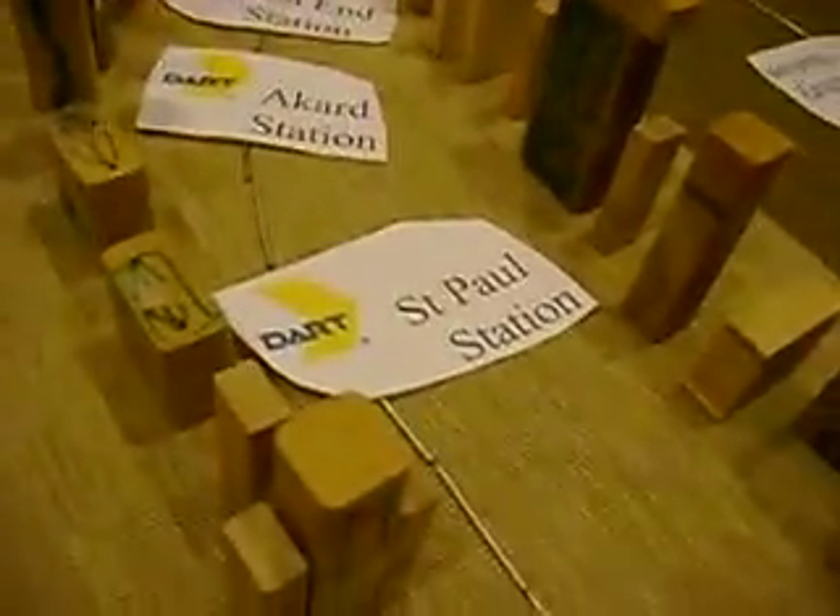This is my model of downtown Dallas, built by blocks. There's a sign up there that says 'tunnel begins' in construction. Here's Pearl Station and St. Paul Station, which is closed until the end of February. Here's Akard, West End, Union, Cedars, Reunion Tower, and Arena. Here's the Convention Center Station and Cedar Station. Right there is the train yard, the Trinity River, and I-35 to Waco going over the Trinity River.